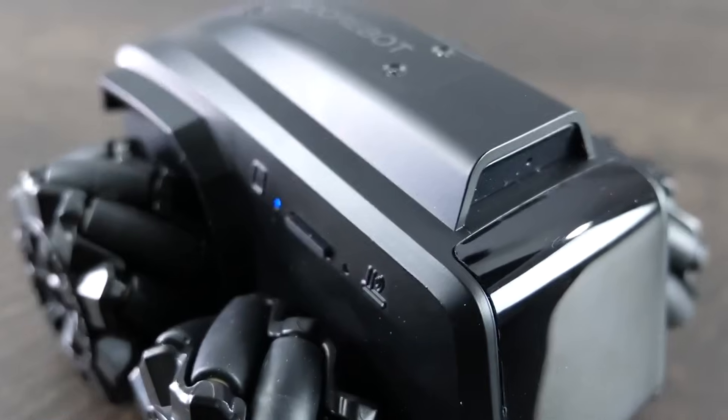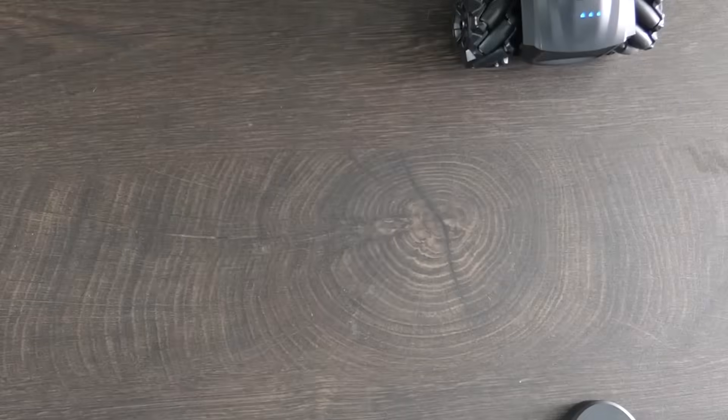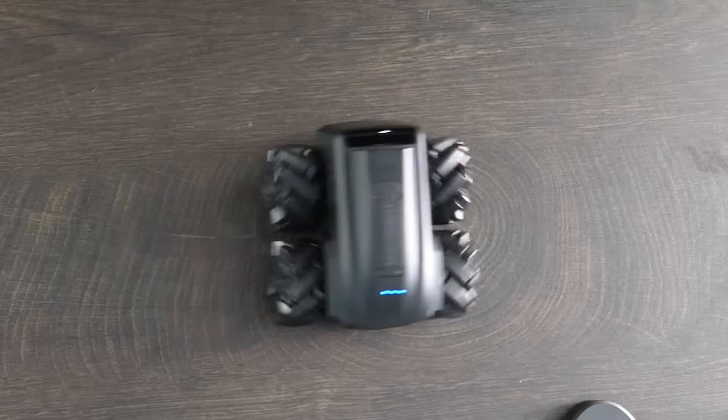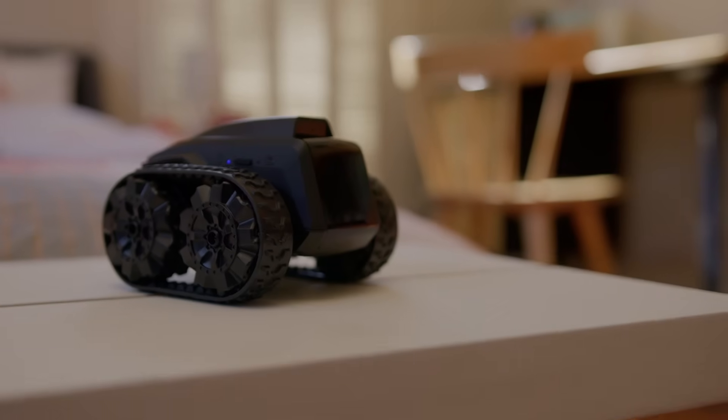Scout features a 1080p HD front camera with built-in night vision, and four-wheel drive with omnidirectional wheels for better movement. Say hello to Scout from Morbot.